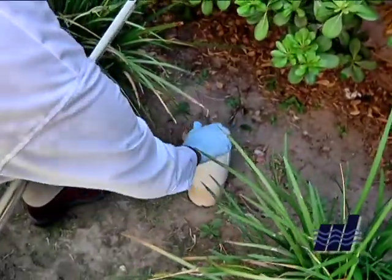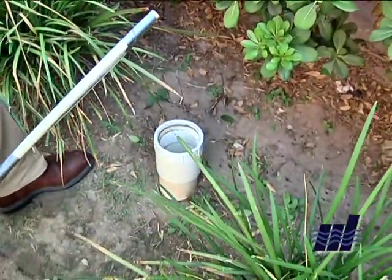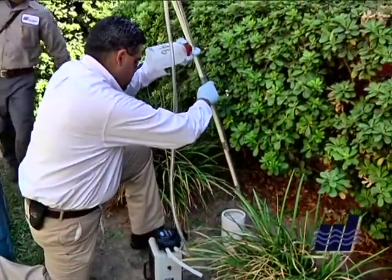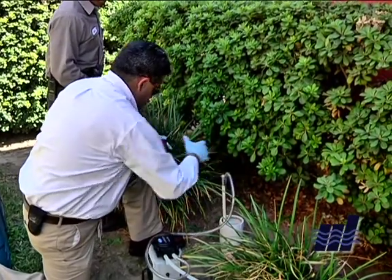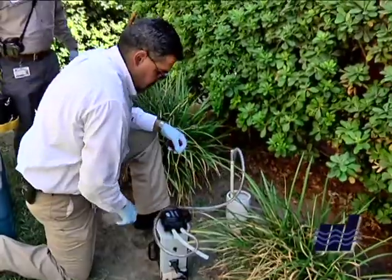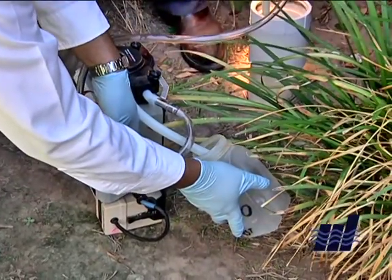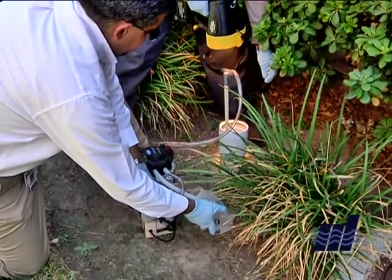So the grease trap catches it, traps it, and cleans the vast majority of it out, then allows — I'll call it — greaseless water to go on down. If we have grease in the lines, we have to maintain and flush those lines, which is very time consuming and starts clogging the sewer system. Proper sizing allows us to keep water quality at a standard we can treat more cost effectively.